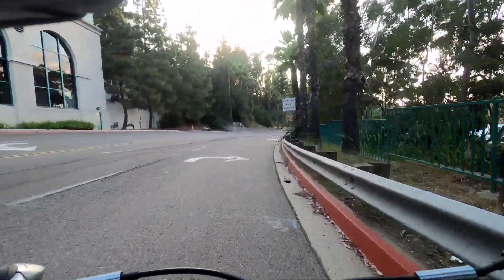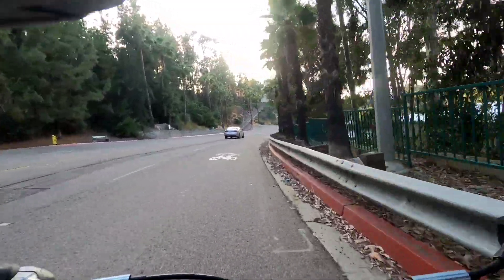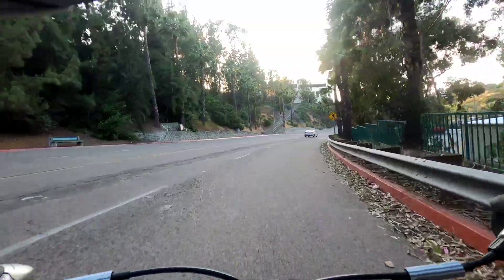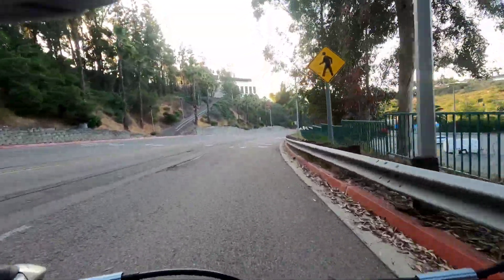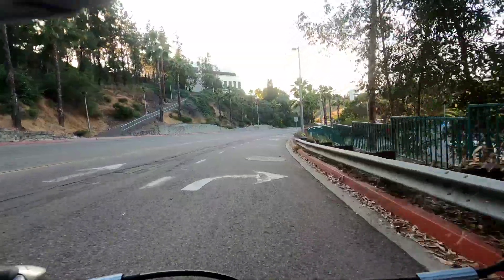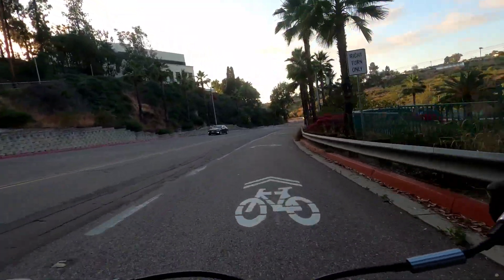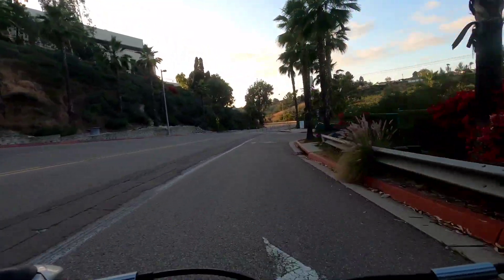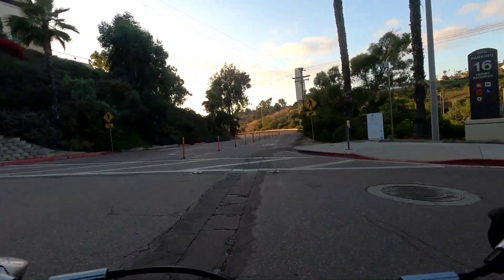It's a bit hilly, so I may stop a time or two here and there, and it may end up being like a nighttime biking tour. This is all the back side of the campus, the north part of it. There's like a maintenance building off to the right, you guys can't see it. A little parking lot up here.